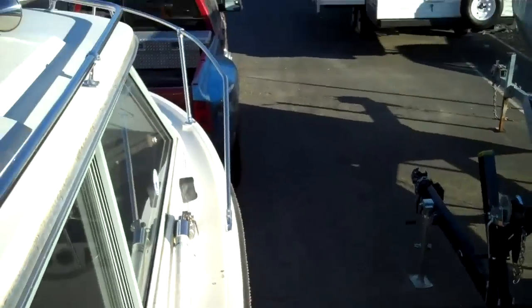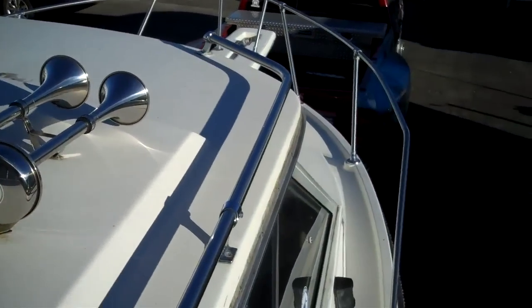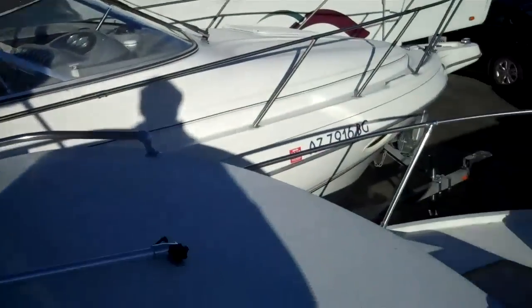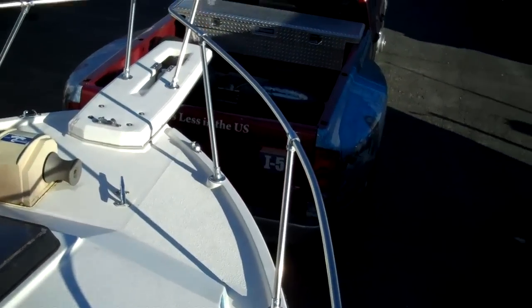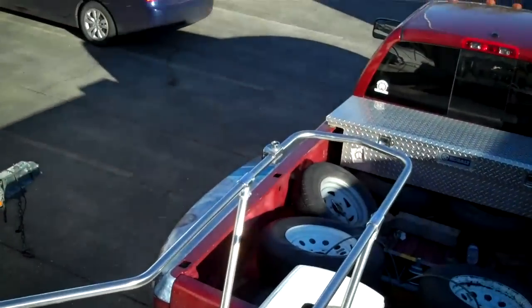I've seen Trophies two years old with stress cracks, so this was somebody's lifelong dream, I'm sure. Windless anchor out there, there's the pulpit. She's a big boat — it's as big as you can tow on the road, legally, in North America.